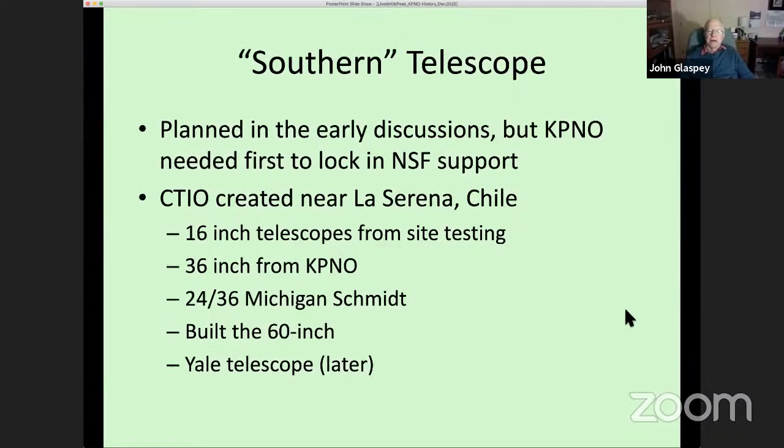Around that time, AURA and the NSF were entertaining the idea of developing a southern site — a Southern Telescope where astronomers could study the southern sky. Kitt Peak at roughly 30 degrees latitude means the most southern portion of the sky isn't visible. This led to the development of CTIO — the Cerro Tololo Inter-American Observatory near La Serena, Chile — which ended up with several telescopes as well.